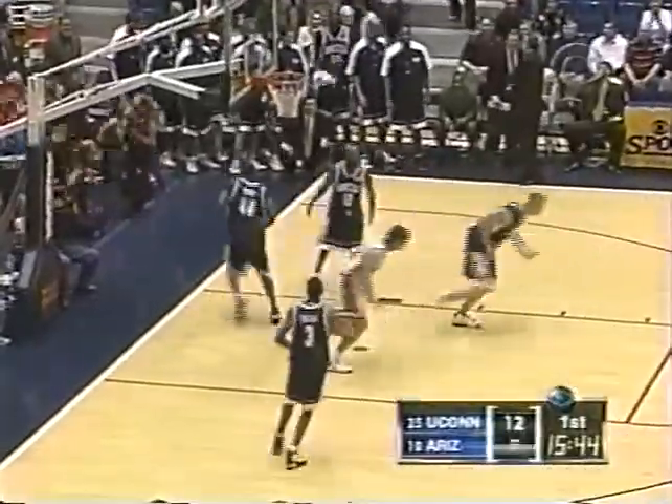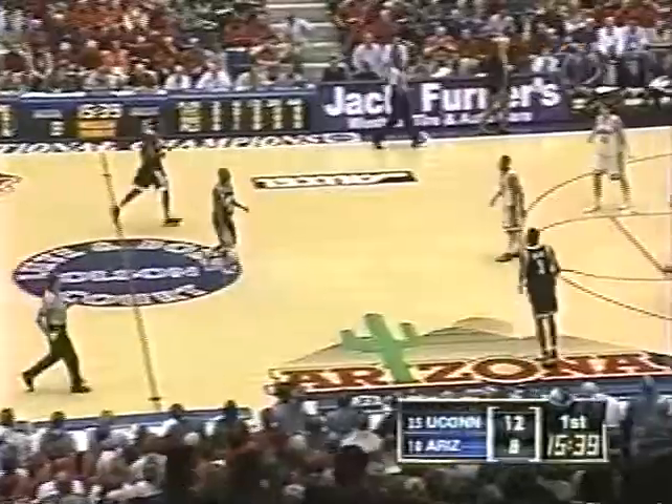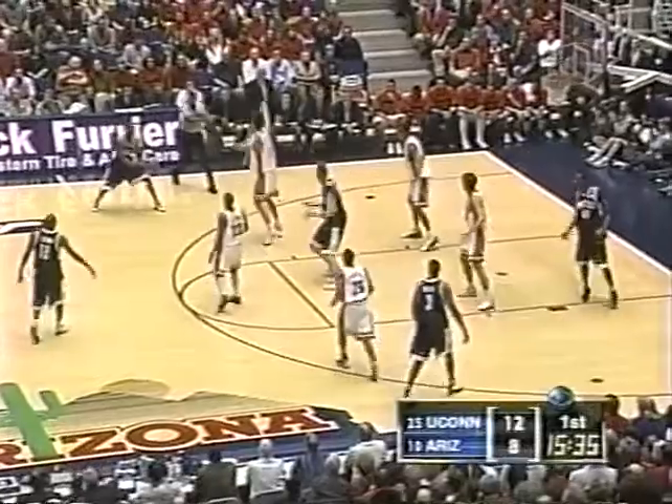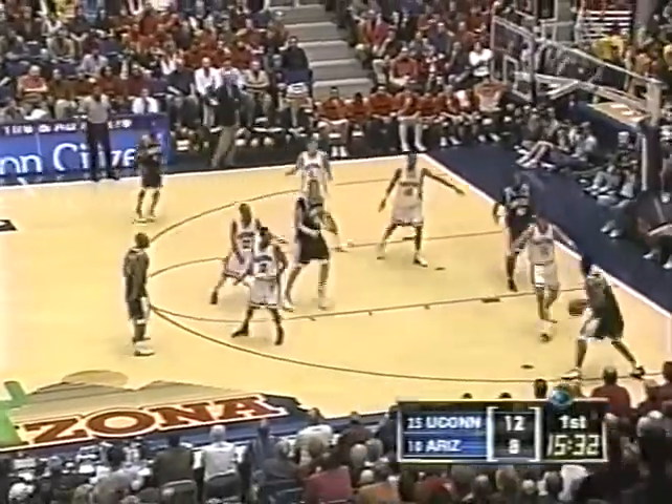Good pitch again by Walton — a second outstanding assist in this basketball game. That time gets it inside with a beautiful lob pass with touch. Anderson's first points for Arizona. They've changed their zone now — Walton is on the wing, they've got Gardner up on top.